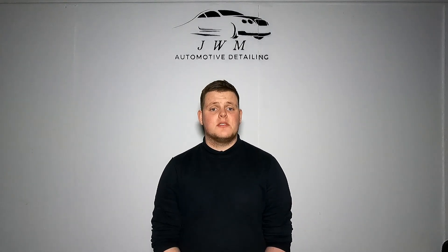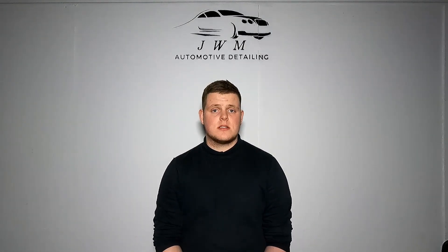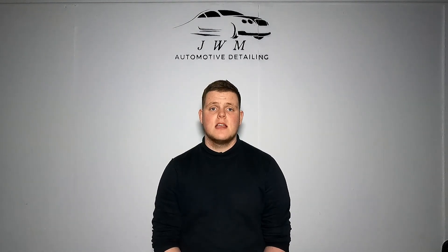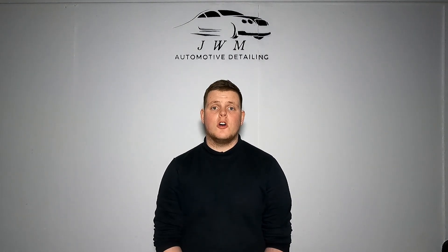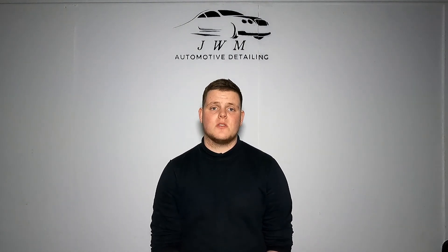So in today's video, I'm just going to show you what I got in my mystery box. I'm going to run you through my thoughts on the products and also some more information on the products that I found on the Alien Magic website. You'll also be seeing me use the products on the rather mucky Range Rover that you saw in the introduction.